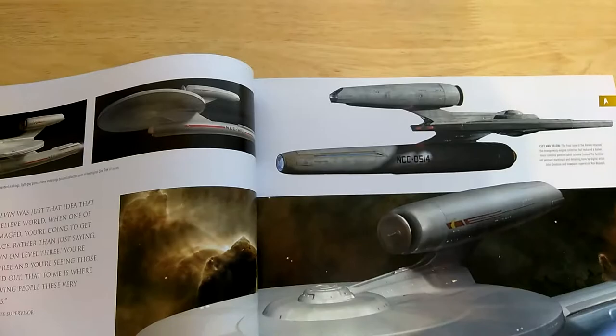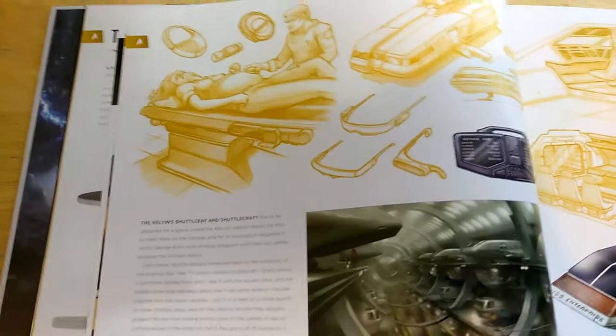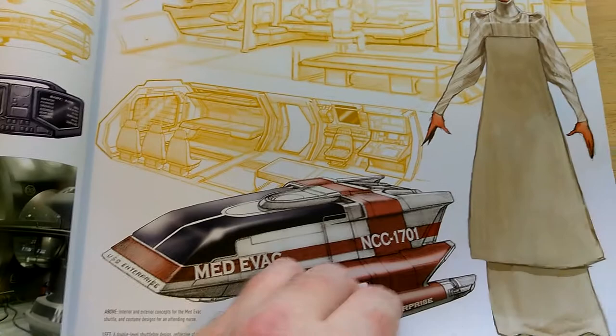I like the USS Kelvin's costumes — it's kind of like a combination between TOS and Enterprise. I like the bridge; they put more rotary knobs on the consoles as a kind of throwback to TOS. Here's the Kelvin shuttle bay and shuttlecraft, Kirk's mom giving birth prematurely due to the attack on the USS Kelvin. I do like this shuttle, and then we have the shuttle bay.